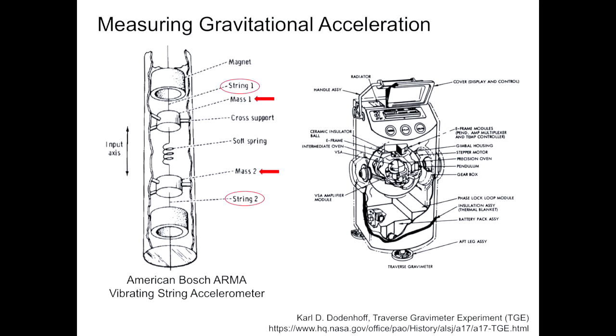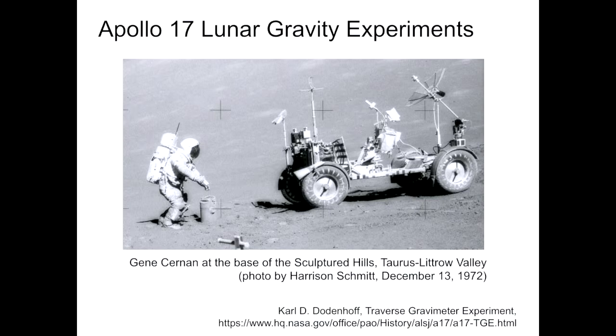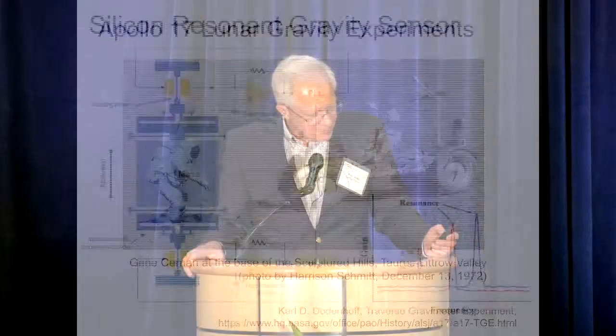Those accelerometers were initially in ICBMs, then they were upgraded and became surplus. NASA got them, and there were parallel efforts in the Soviet Union where scientists got hold of these very precise devices and used them for all kinds of experiments. The instrument went off to the Moon on Apollo 17 and mapped the gravity of the Moon. Gene Cernan is placing it on the surface of the Moon — they'd have a protocol to wait, have things stabilized, and then get a reading of the Moon's gravity. It was a hack: they didn't develop the accelerometer, they got it from surplus and built the instrument around it.